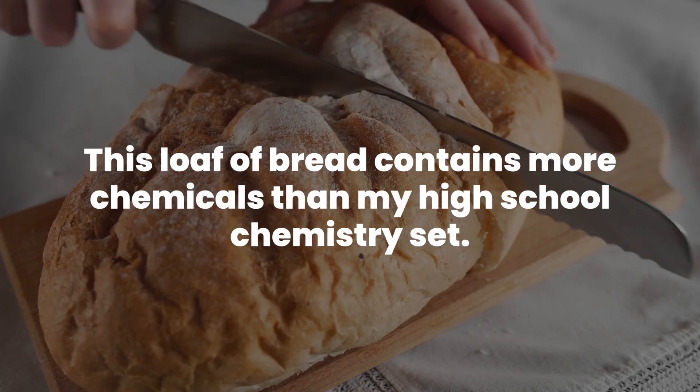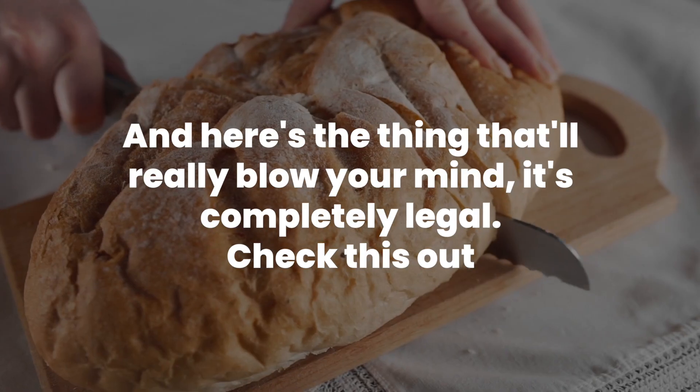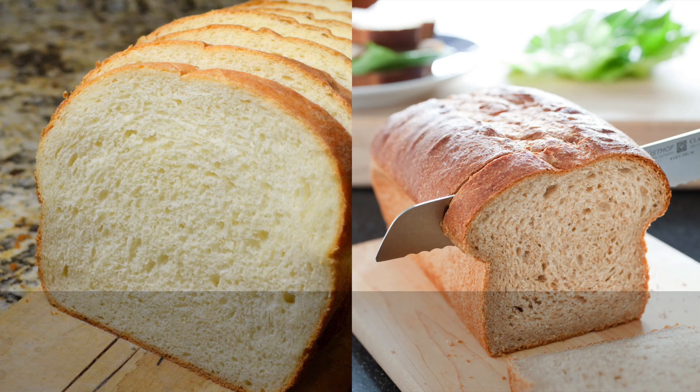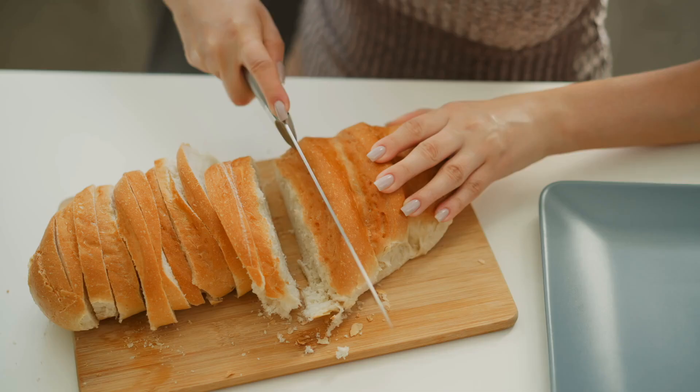This loaf of bread contains more chemicals than my high school chemistry set — and here's the thing that'll really blow your mind: it's completely legal. Check this out: on the left, your average American sandwich bread; on the right, the same type of bread from a supermarket in France. Notice anything different?